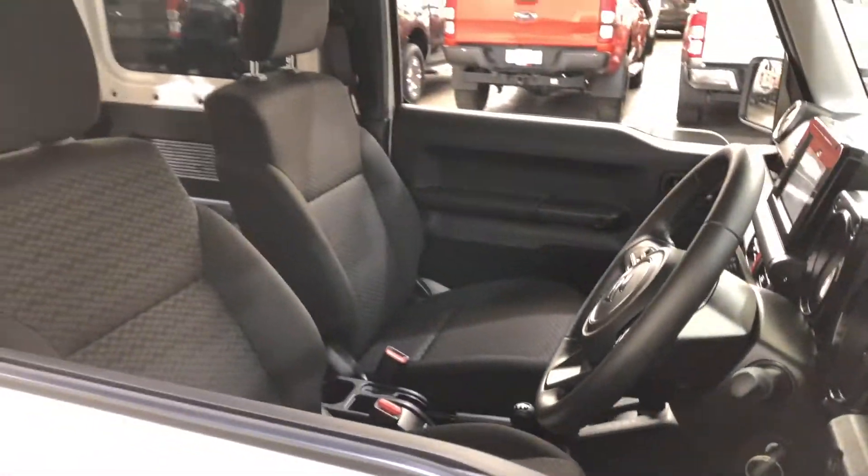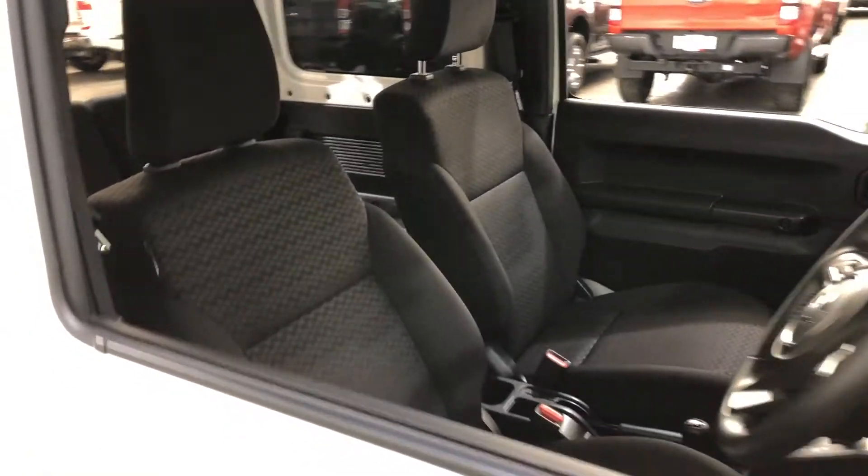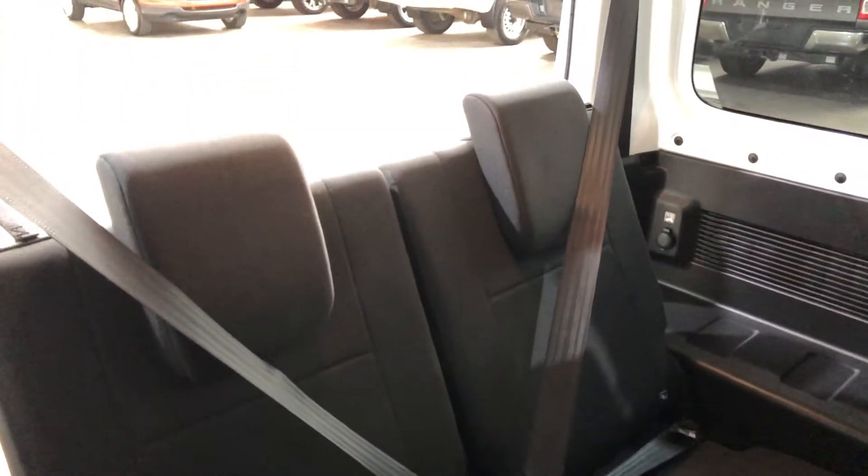Making our way inside the car, it comes with a full cloth interior with plenty of space for you and your passenger at the front, and a decent amount of space for passengers at the rear.